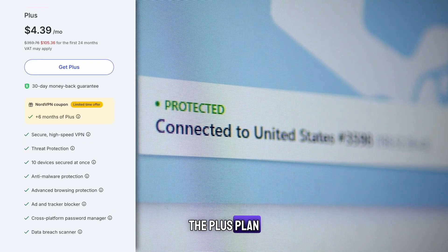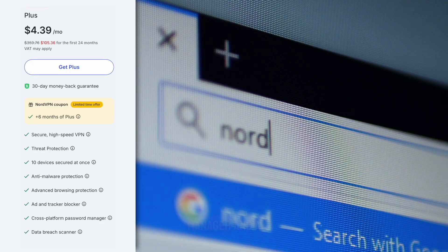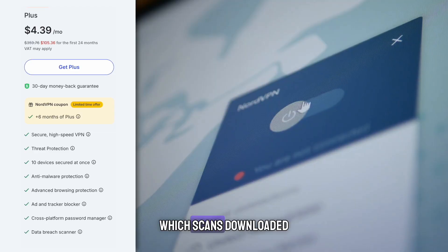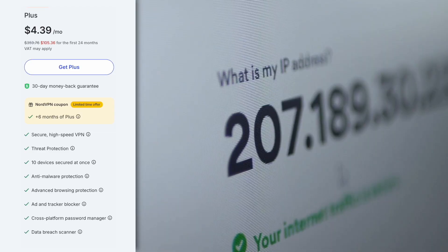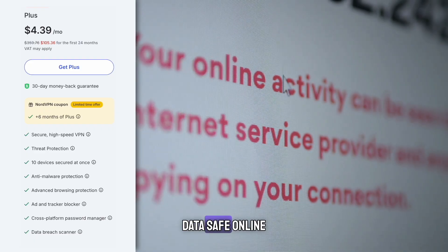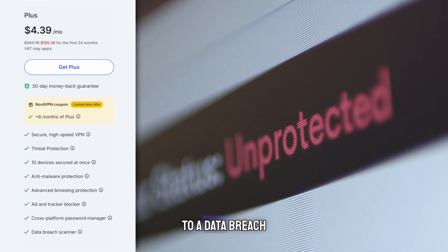The plus plan is the most popular. It includes everything in the basic plan but adds a password manager and a data breach scanner. It also upgrades threat protection to pro, which scans downloaded files for malware and blocks dangerous websites. This plan is great if you want additional protection beyond just a VPN, as it helps keep your personal data safe online and alerts you if your information has been exposed to a data breach.